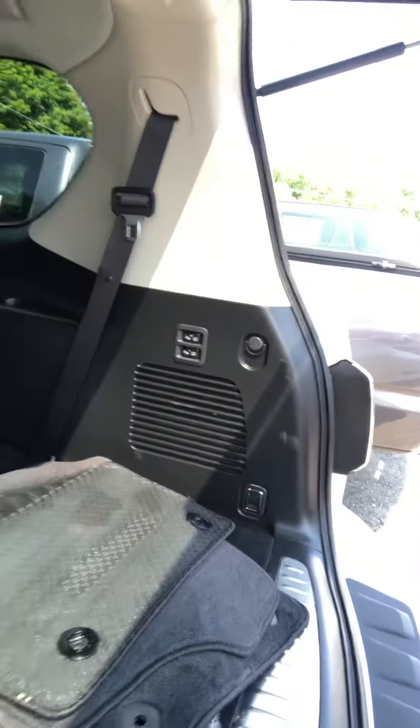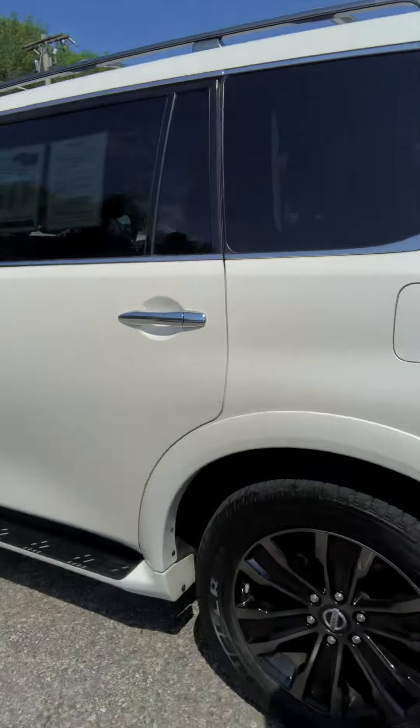This one does give you the third row on the vehicle. Overall, very nice, very clean car. It does have the power for the rear seats, and on this side of the vehicle as well.